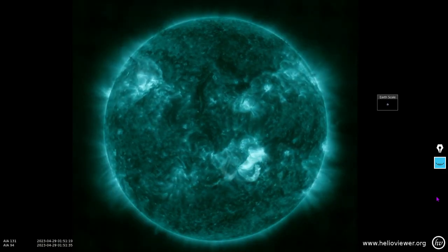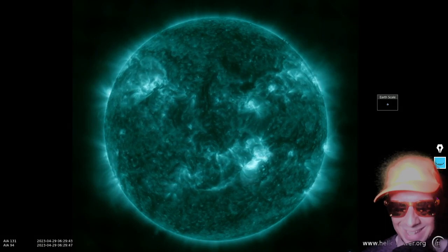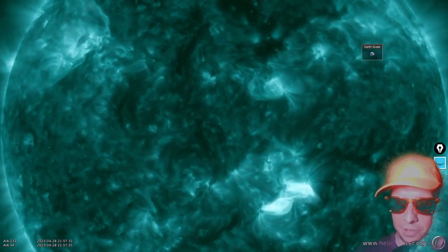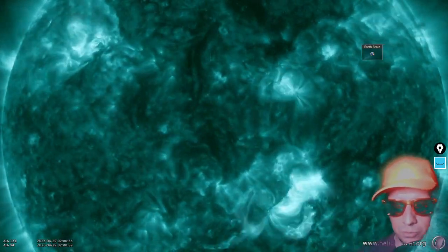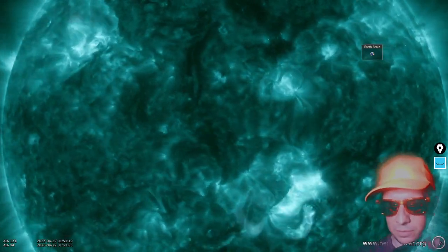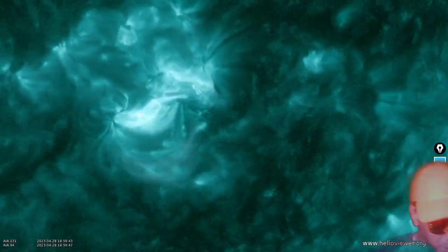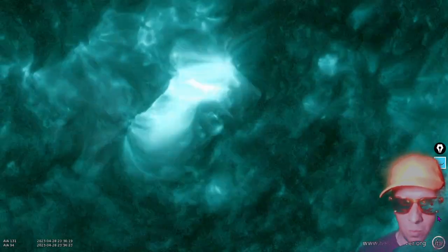Let's take a look at our favorite wavelengths through which to view flares — this is 131 plus 94 angstroms from SDO. Don't worry, we've got tighter views. The most active region was this one down here in the southern hemisphere. Let's look at that a little bit more closely in these wavelengths.